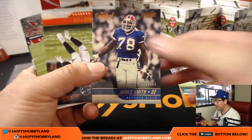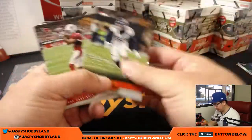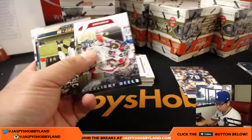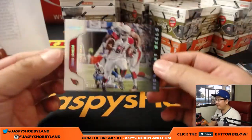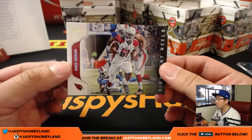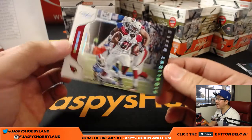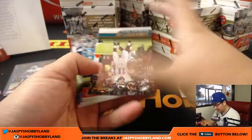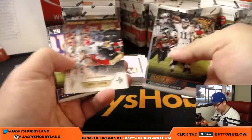There's Bruce Smith out of 399 for the Bills — that'll be for DeGroosh. We got David Johnson for Rory, 98 out of 99. This is Highlight Reels insert. Poor David Johnson. We'll sleeve all those up and top load those at the end of the break.